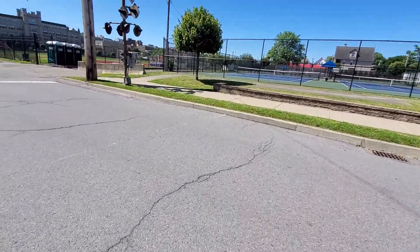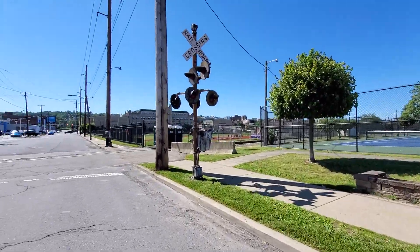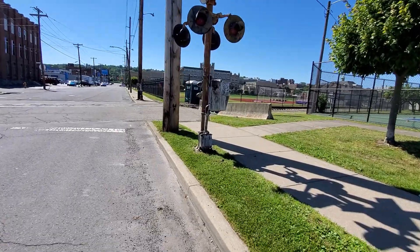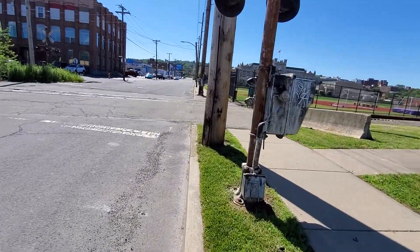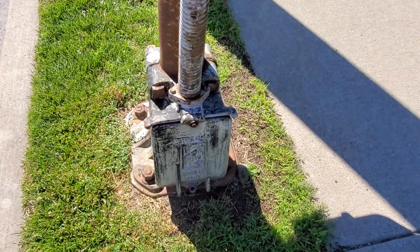I have to wonder if this line was still active how different these crossings would be. I think most of the DL crossings all have LED 12-inch lights now, so that'd probably be something.